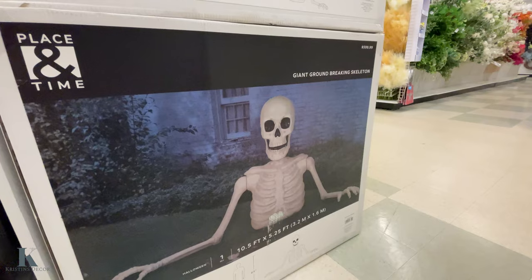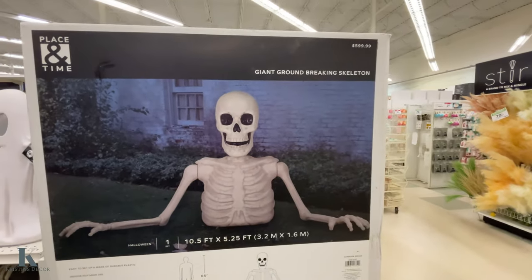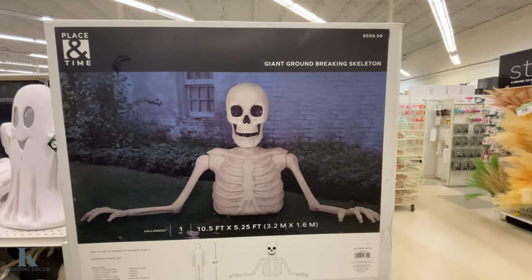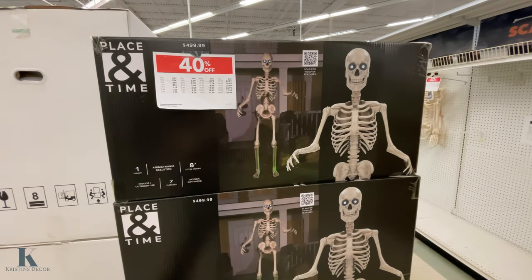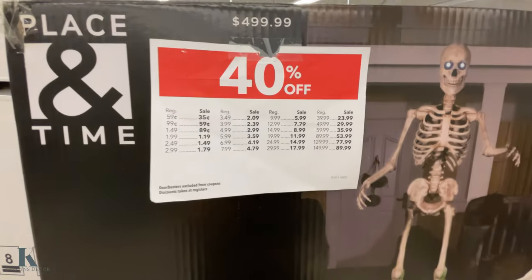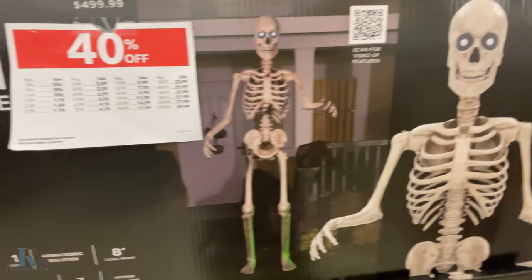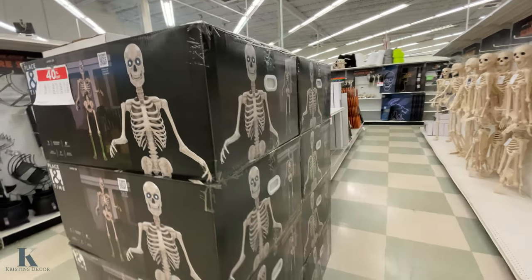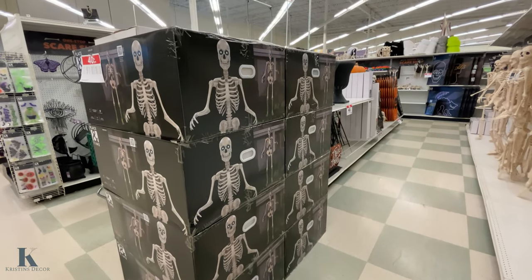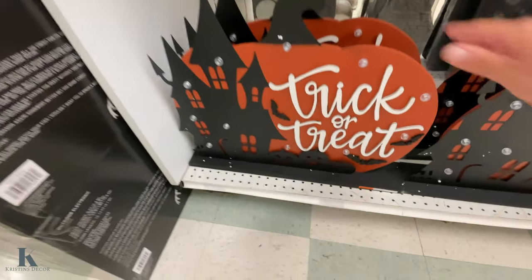They have the ten-and-a-half foot skeleton here for $600 — I'm not paying that for my 12-foot skeleton. They also have an eight-foot skeleton here for $500, so 40% off. I have the 12-foot one from Home Depot, but they do have a couple in stock here at Joann's if you're looking for them.